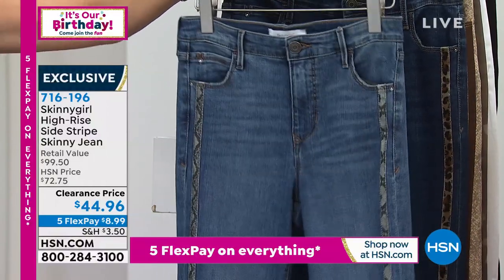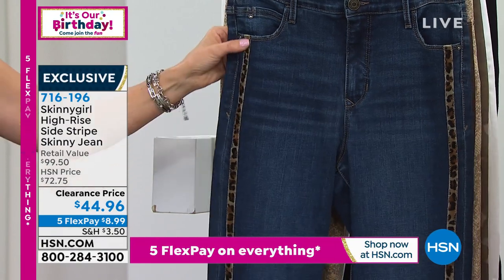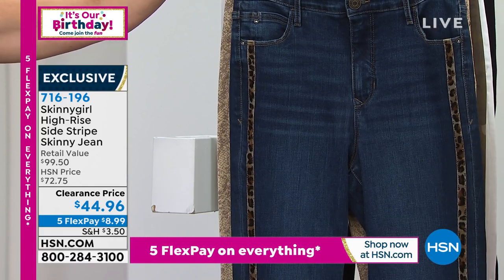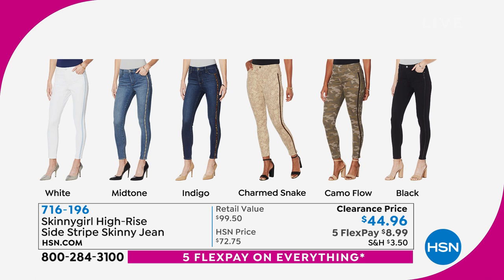Let's call it mid-tone. Mid-tone has the gray snake. This is our indigo, and indigo has the leopard. There's a nice picture here that'll give you all the colors. We have white, there's the mid-tone with the gray, there's the indigo with the leopard, there's the charmed snake — that one has a beautiful almost python look — and then we've got the camo.